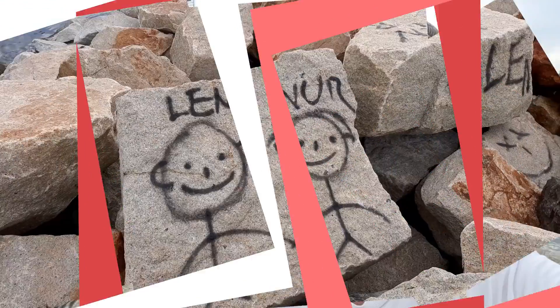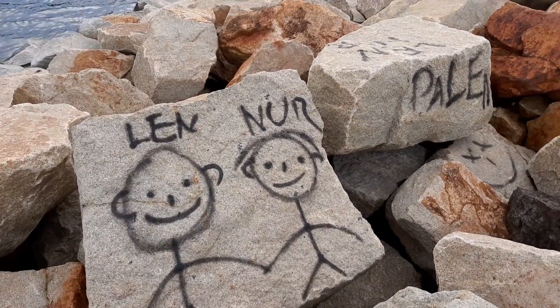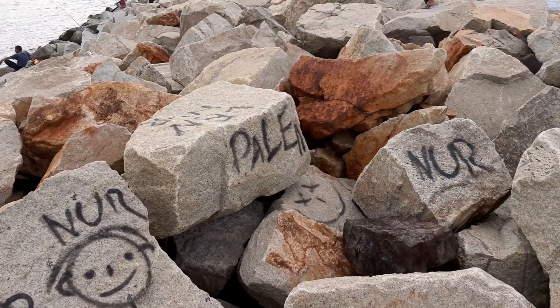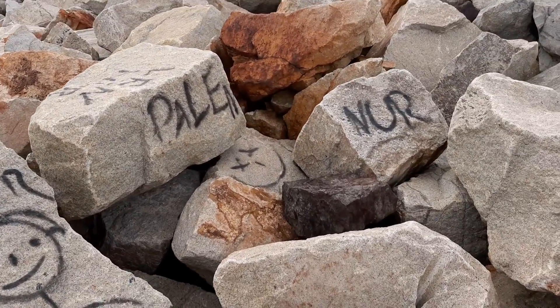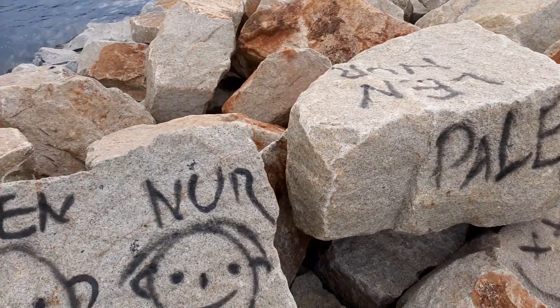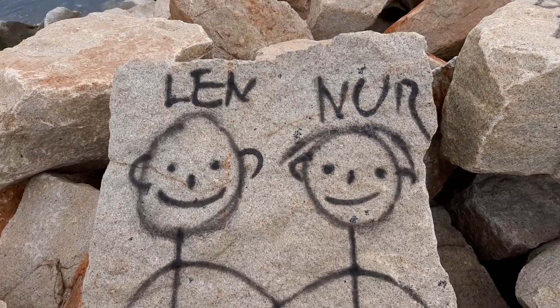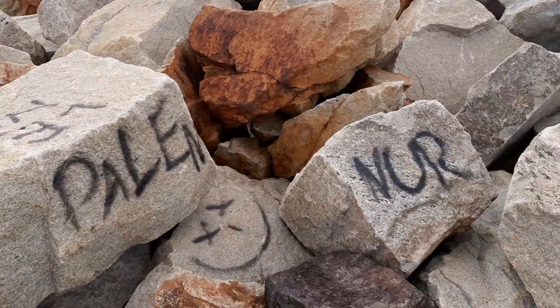Hal-hal seperti ini jangan ditiru ya — tindakan vandalisme dengan mengecat-ngecat batu-batu seperti ini. Mungkin dikira keren, tapi ternyata ini nggak keren sama sekali. Ini sebuah tindakan vandalisme. Siapa namanya Len, siapa namanya Nur, harus bertanggung jawab.